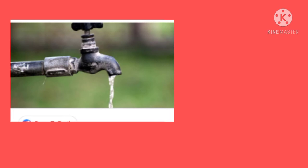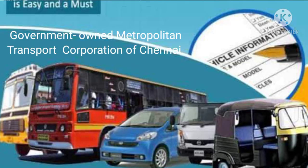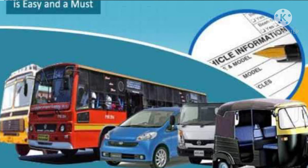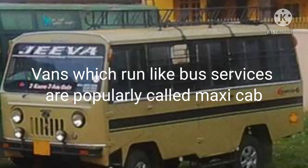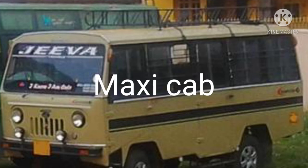Now we will see the transport services. The bus services are run by the government-owned Metropolitan Transport Corporation of Chennai. Vans which run like buses are popularly called Mexi cabs. You can see here in the image — these vans run like bus services and are a popular means of transport in this city.